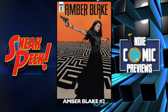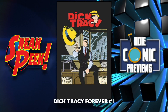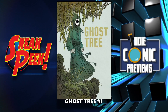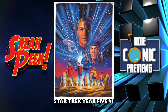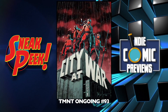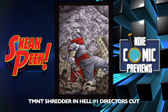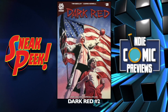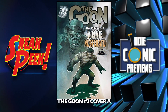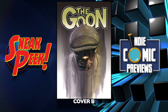IDW — we have Amber Blake number two, Dick Tracy Forever number one, Ghost Tree number one, Star Trek Year Five number one, Teenage Mutant Ninja Turtles Ongoing number 93, Teenage Mutant Ninja Turtles: Shredder in Hell number one Director's Cut. Dark Red number two. The Goo number two cover A and the B cover — I got number one, haven't read it yet, heard it was pretty good.